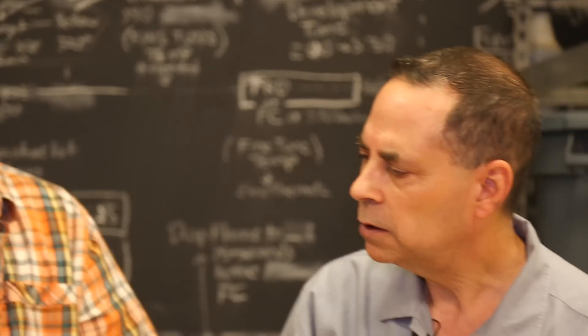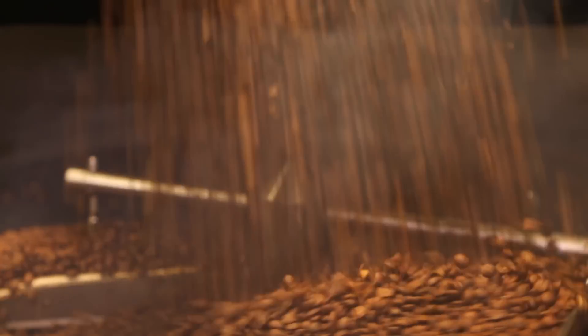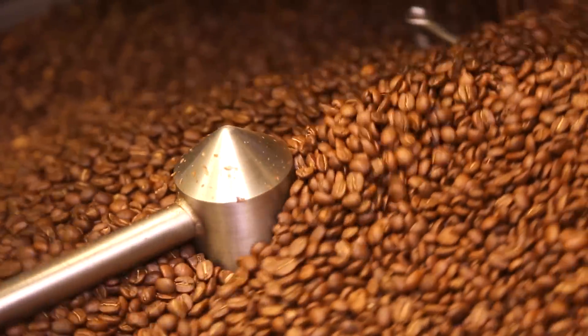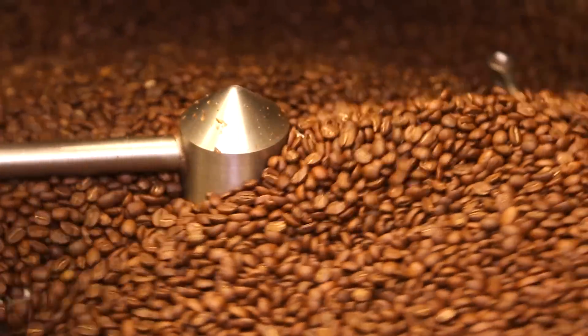So what temperature does this need to come to for roasting the beans? Is it different with different varieties? Yeah, it is. Generally we're roasting at about 400 degrees, but it could be as low as 395 or as high as 410, depending on moisture in the bean and density of the bean — they're all different from different countries.